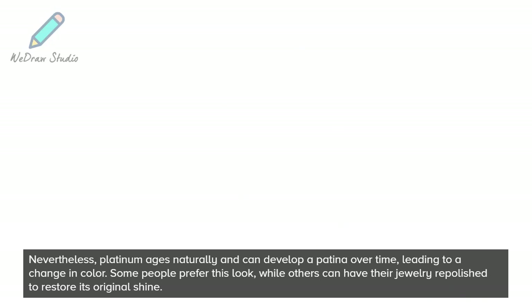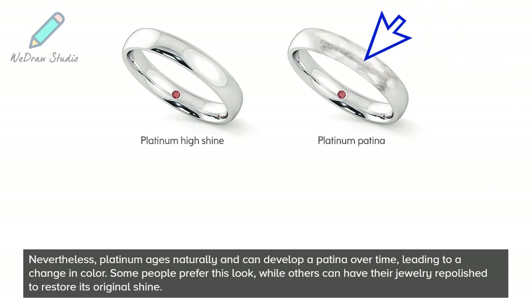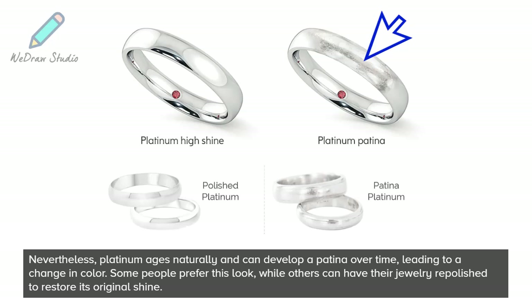Nevertheless, Platinum ages naturally and can develop a patina over time, leading to a change in color. Some people prefer this look, while others can have their jewelry repolished to restore its original shine.